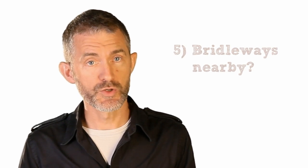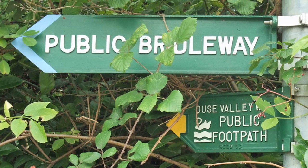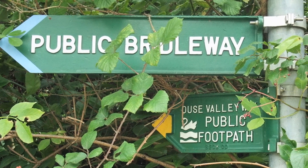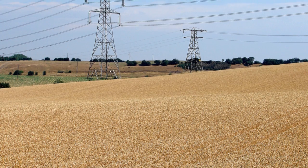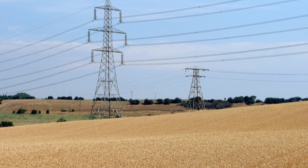Are there any bridleways within 200m? Turbines cannot be closer than this. Are there any overhead power cables within falling distance of the turbine? Falling distance is deemed to be the height of the turbine's hub, plus the length of the rotor, plus another 30m for the sake of safety.